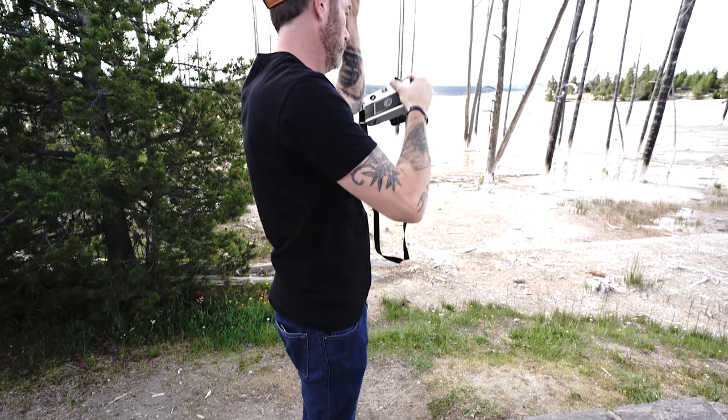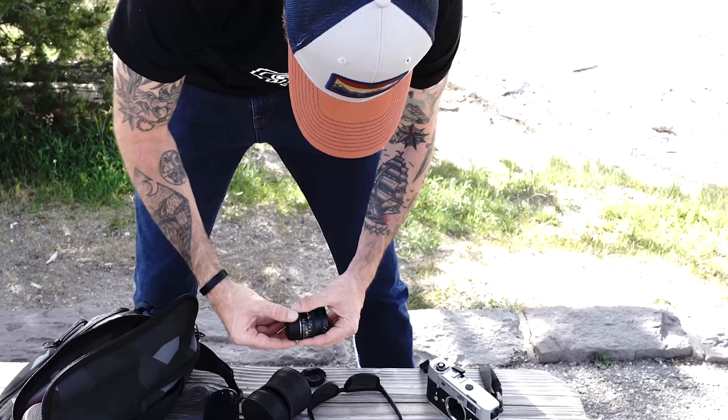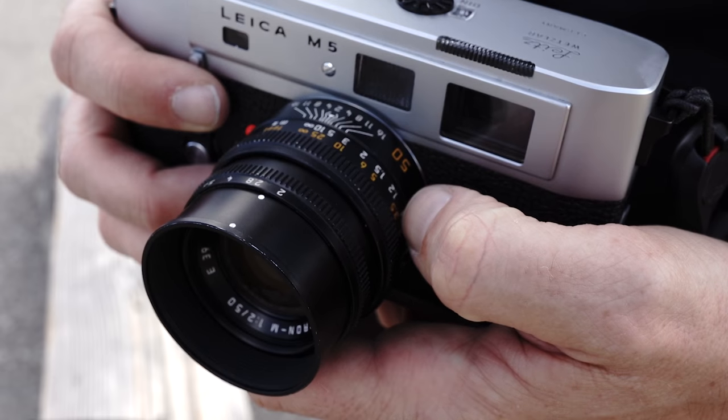I was going to shoot with the 35 but I think it's going to be too wide, so I'm going to throw the 50 on, and if I need the 90 I'll switch to it.